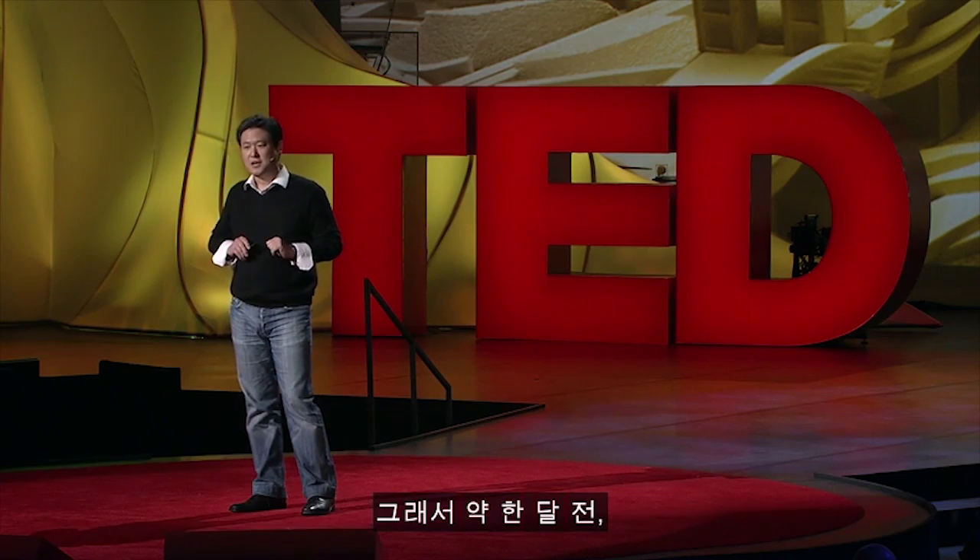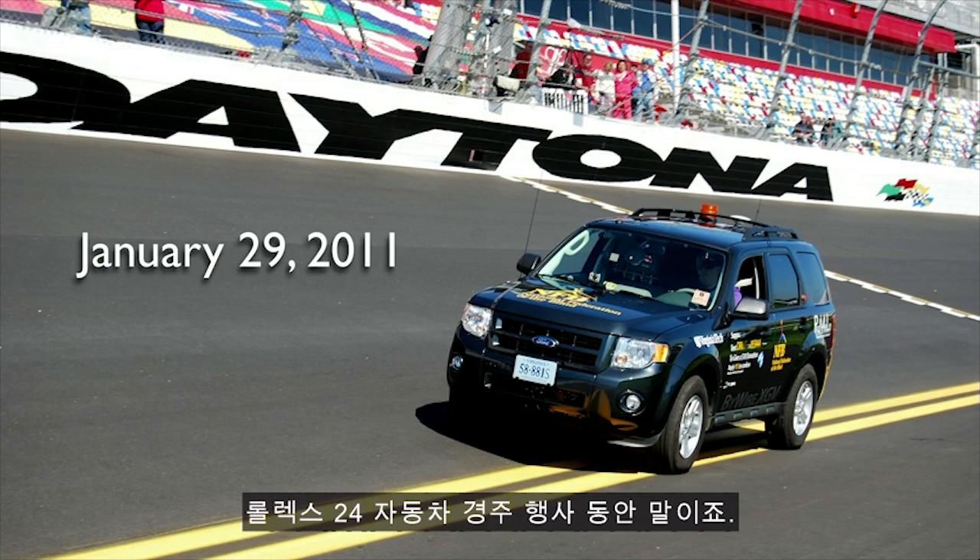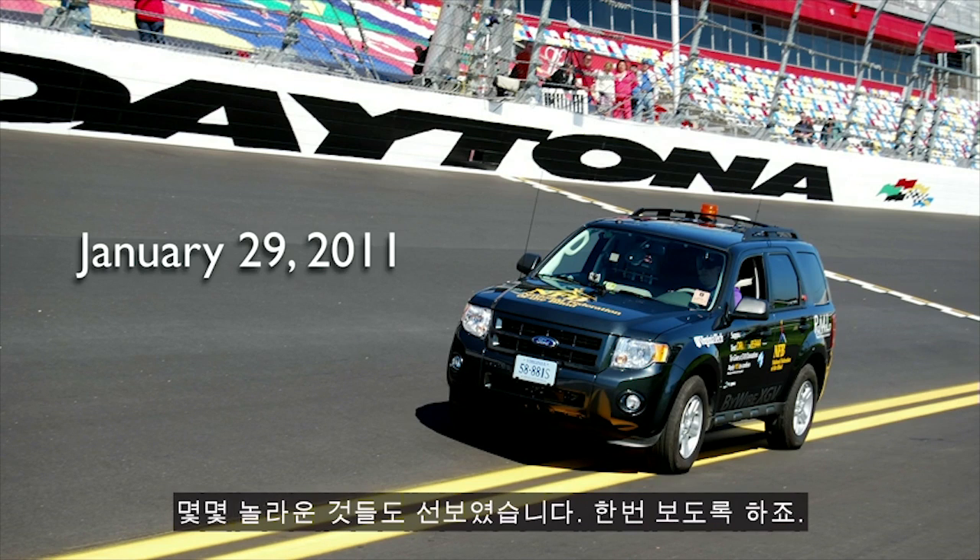Just a month ago, on January 29th, we unveiled this vehicle for the very first time to the public at the world-famous Daytona International Speedway during the Rolex 24 racing event. We also had some surprises — let's take a look.